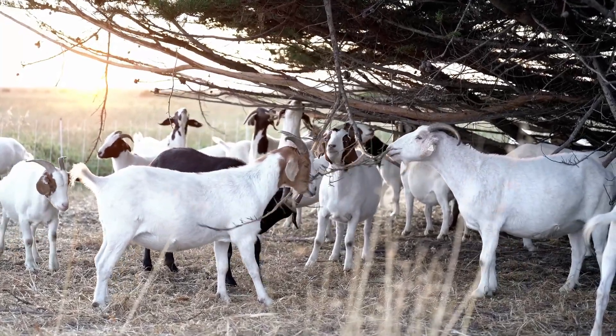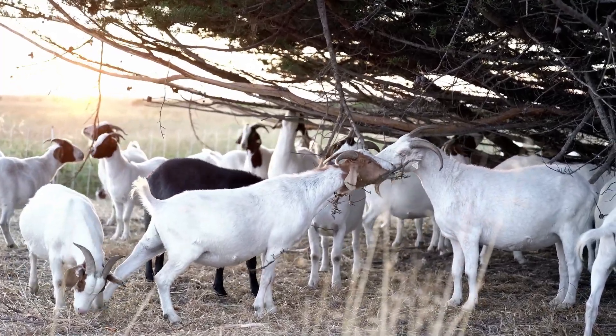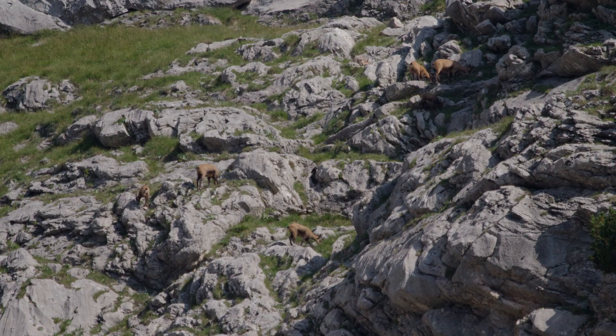Baby mountain goats, called kids, are born in the spring, usually in a hidden spot to protect them from predators. Kids are able to stand and walk soon after birth, and they quickly learn to follow their mothers across the rocky terrain.